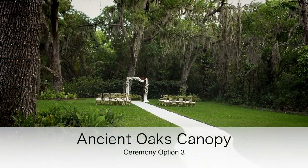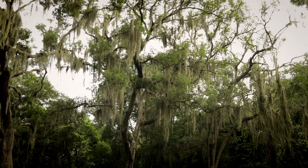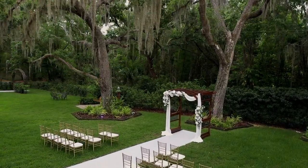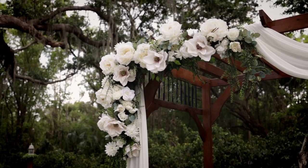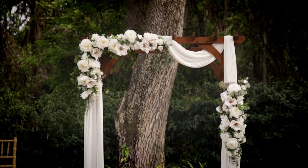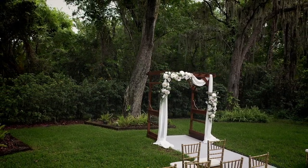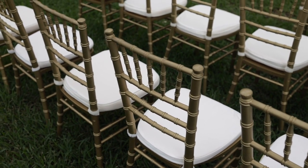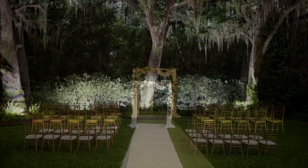Our third ceremony site is our Ancient Oaks Canopy. This ceremony site features a longer walkway, so if you want to make your groom wait a little bit longer, this might be the site for you. The archway here is a permanent structure, included in your package. You can see an example of draping and florals included in your fresh floral budget, available in a multitude of different colors. Our beautiful Gold Chiavari chairs are also an additional à la carte option if you choose.